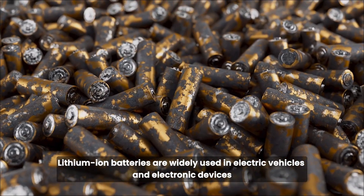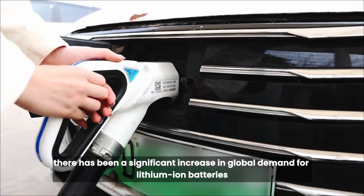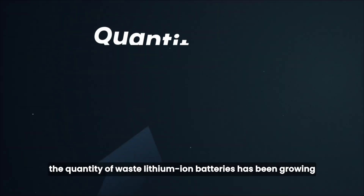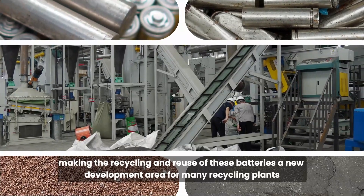Lithium-ion batteries are widely used in electric vehicles and electronic devices. In recent years, there has been a significant increase in global demand for lithium-ion batteries. As a result, the quantity of waste lithium-ion batteries has been growing, making the recycling and reuse of these batteries a new development area for many recycling plants.